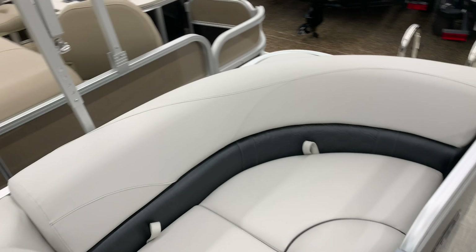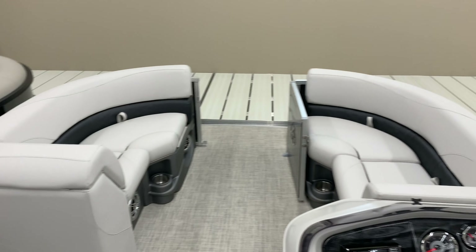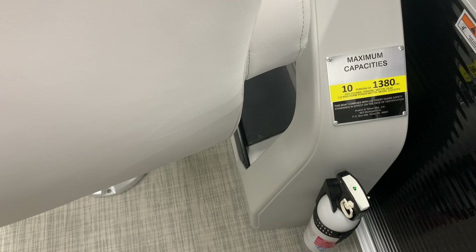This one's called the quad lounge, so there is a couch here, a center door, a couch here, and then the bow has two more couches. This boat is rated for 10 people and will take up to a 115 horsepower engine.